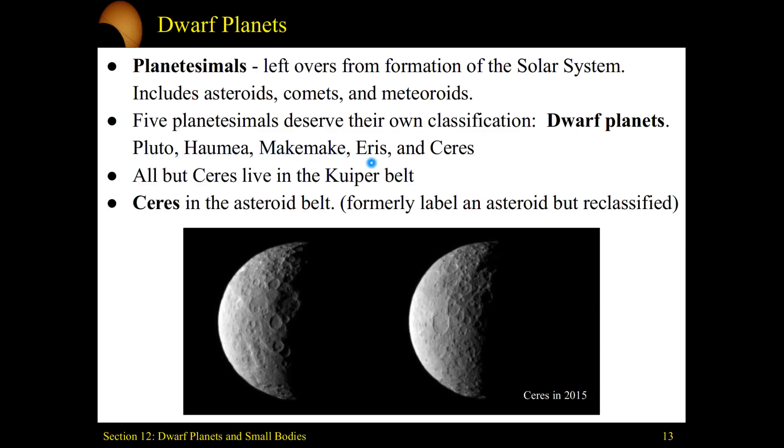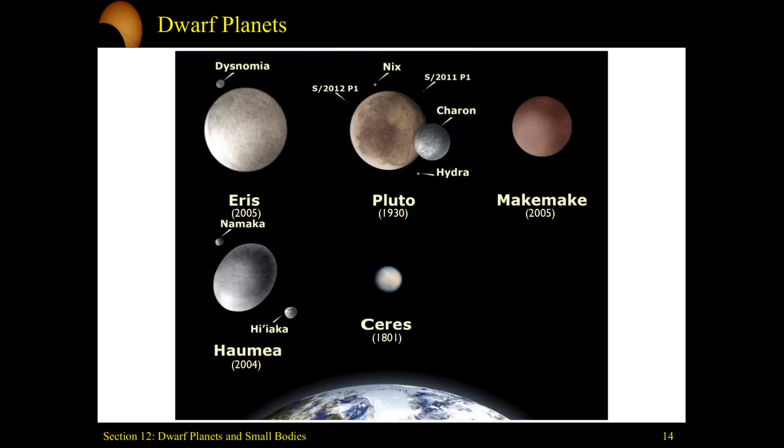The first four live way out in the Kuiper Belt, whereas Ceres is the only dwarf planet we know of that lives in the asteroid belt. Ceres used to be labeled an asteroid — it had the title of the biggest asteroid in the solar system — but now with the definitions we've accepted, Ceres has been reclassified as a dwarf planet.